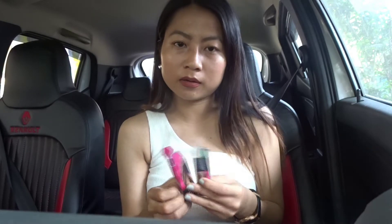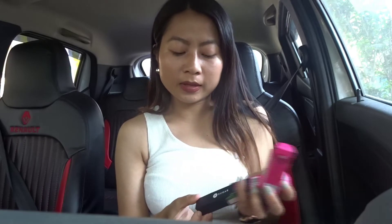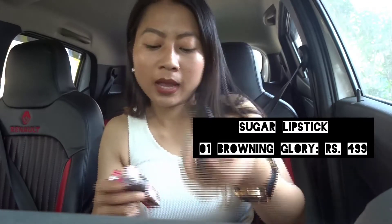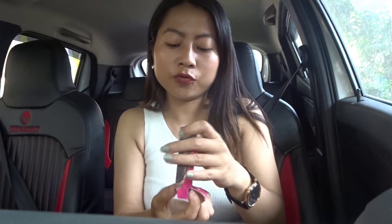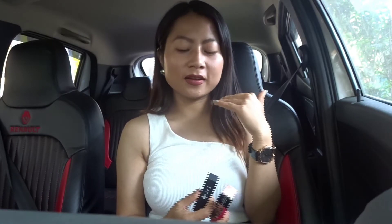That's it for skincare. Let's proceed to makeup. For lipsticks, I bought two from the Sugar brand — Sugar is very popular for lipsticks. I ordered two nude lipsticks: one is shade number 1 Browning Glory, and another is shade number 15 Beige Turner. This is the Beige Turner lipstick I'm wearing right now — I'm quite loving it. It's a matte lipstick and it stays for eight to nine hours.